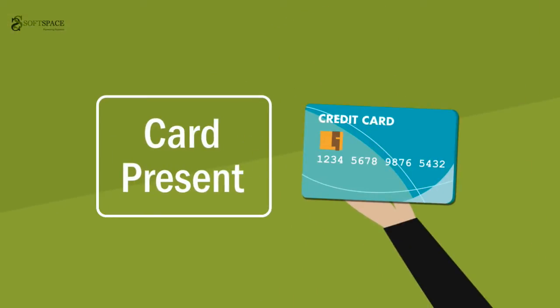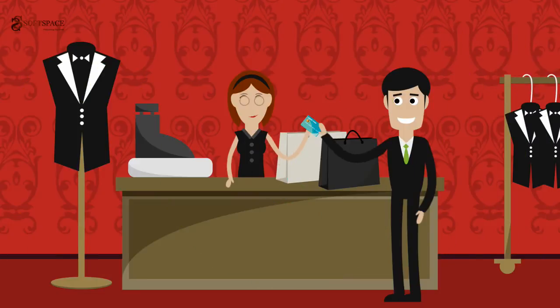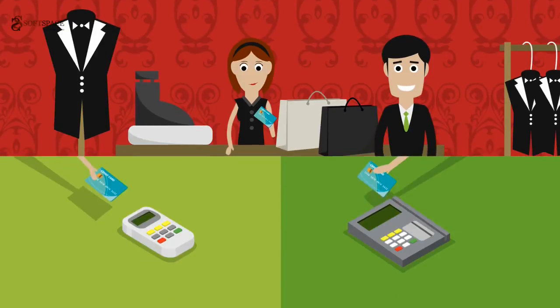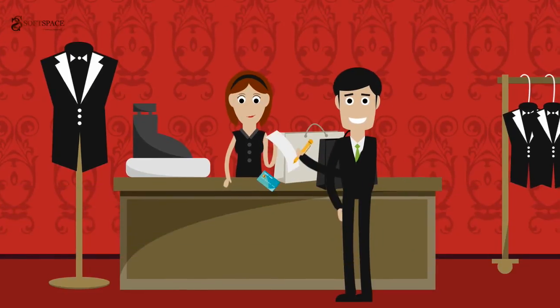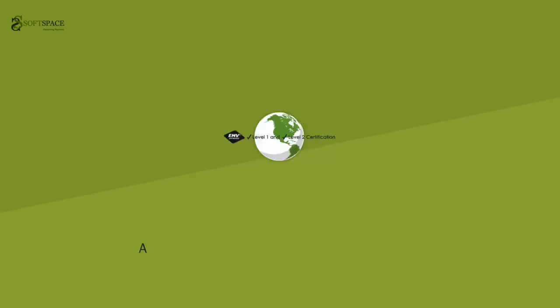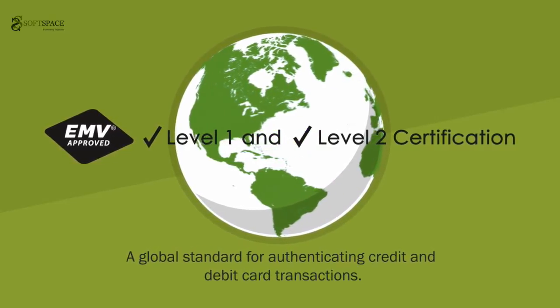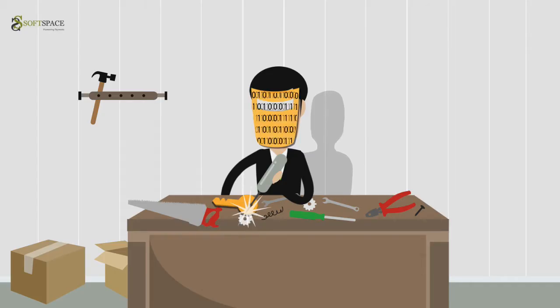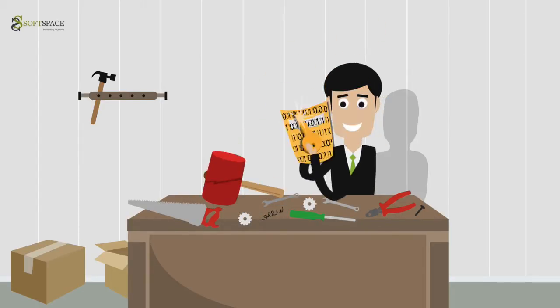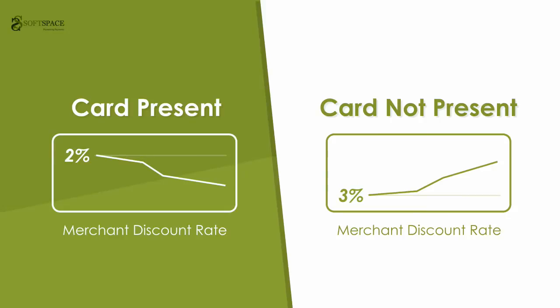Card present, or CP, simply means the presence of the physical card at the point of payment, where the chip card could be directly processed through a card reader and you only need to sign or enter your PIN number. A CP transaction also requires EMVCO Level 1 and Level 2 certification, a global standard for authenticating credit and debit card transactions. EMV is developed using strong cryptographic keys, making it extremely hard to crack. So banks usually charge a lower transaction rate when a merchant processes your payment via a CP channel.